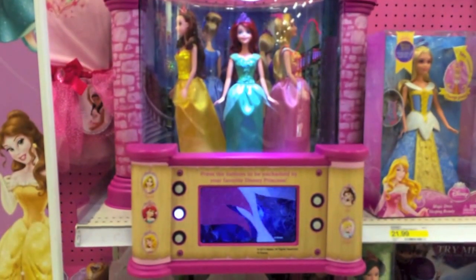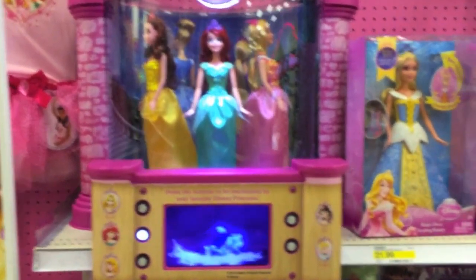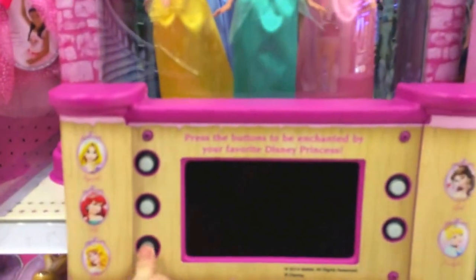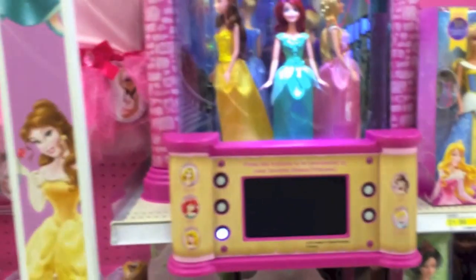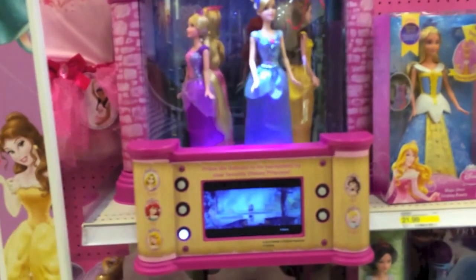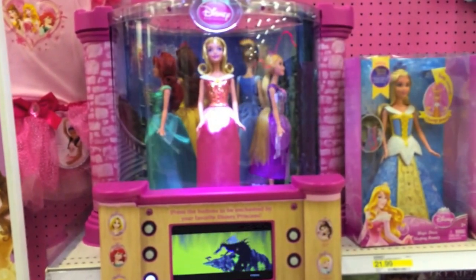This place is so long and you can press on the different characters - it's a really awesome display. If you press Aurora it goes to Aurora and plays a song from Sleeping Beauty. That is super awesome and amazing.